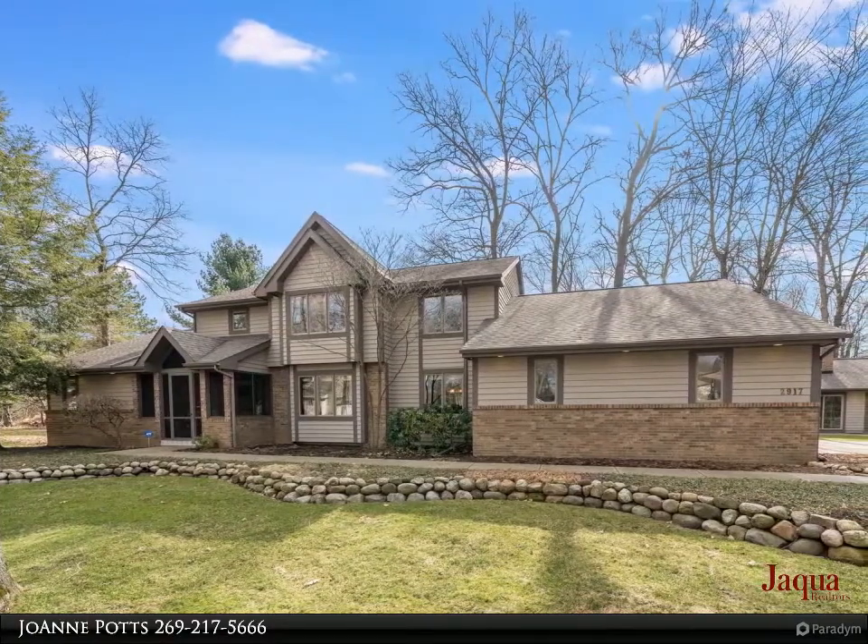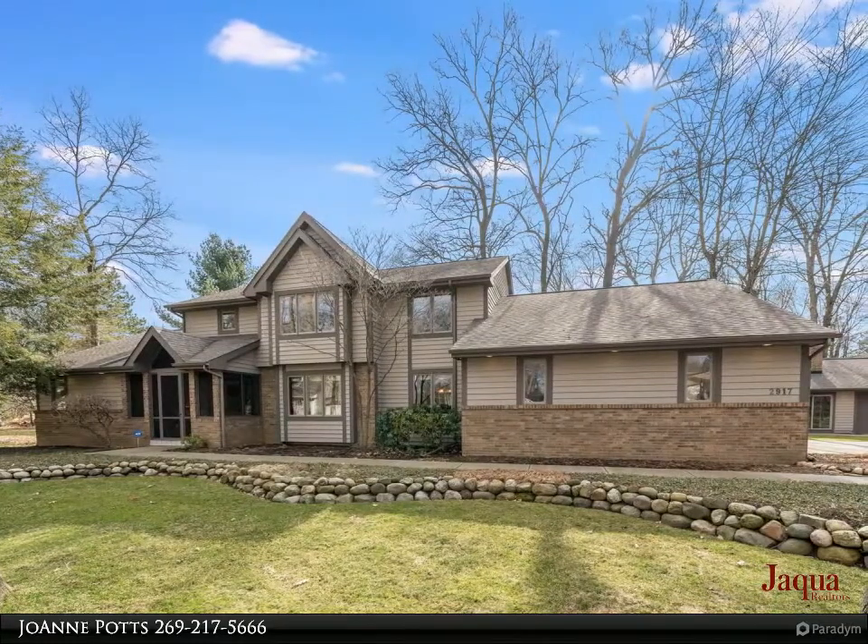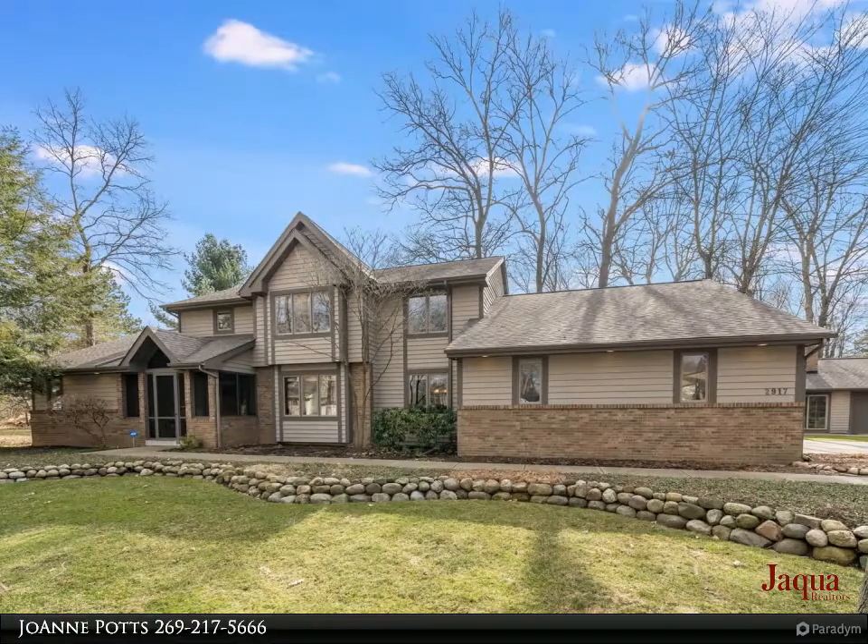To your right is the formal living room with oversized windows overlooking the tranquil wooded front yard. Located off the formal living space is the sizable formal dining room.